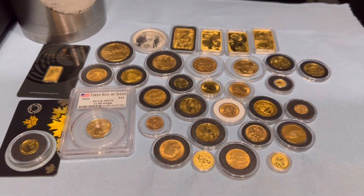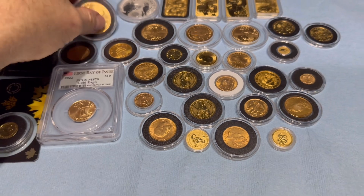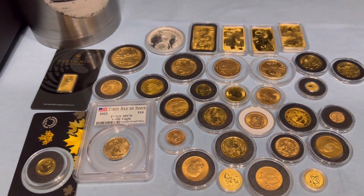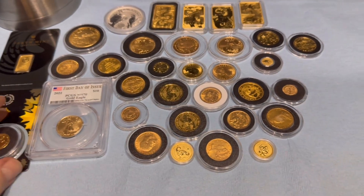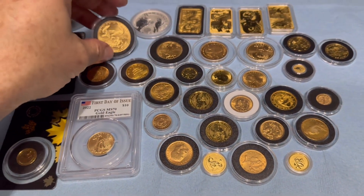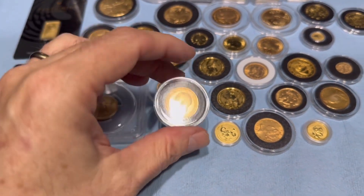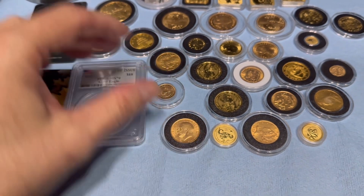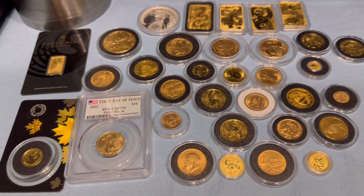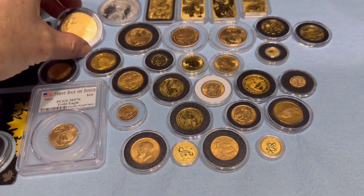A little while back — maybe even a month ago — Akadakastaka sent me a message asking why I didn't do this challenge. He came up with this challenge: the 10-ounce, 10-ounces gold challenge — what's your favorite coins under two ounces, I believe.